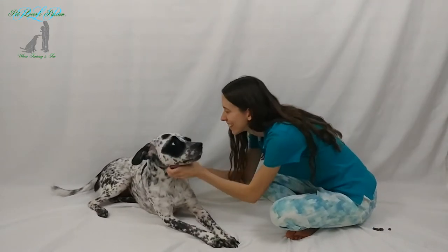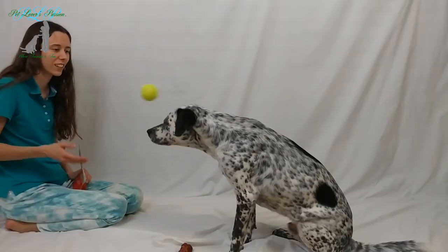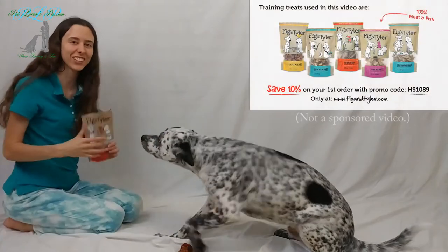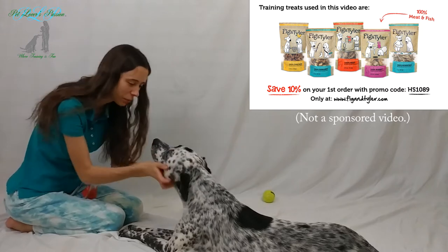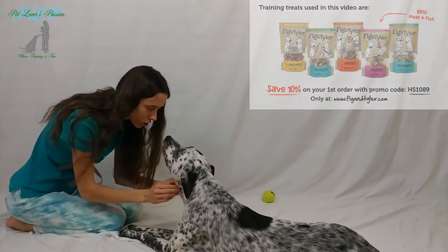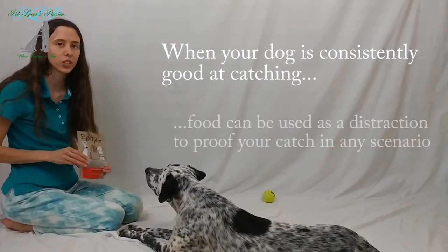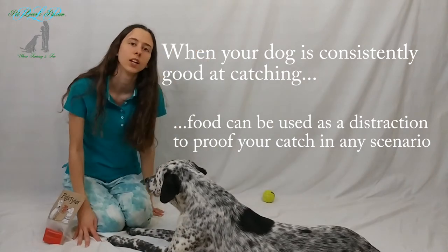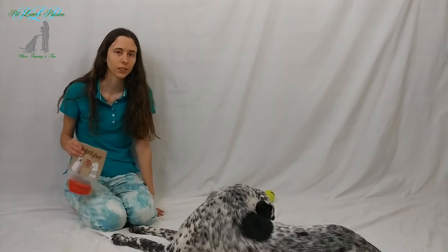Good boy! But since I have treats present he is more interested in the treats. Yeah, he's not catching because I just got done giving him all these treats. But you can work on that later — having food as a distraction while you're getting him to catch a toy. And you can create a chain reaction where your dog must catch the toy before they get a treat.